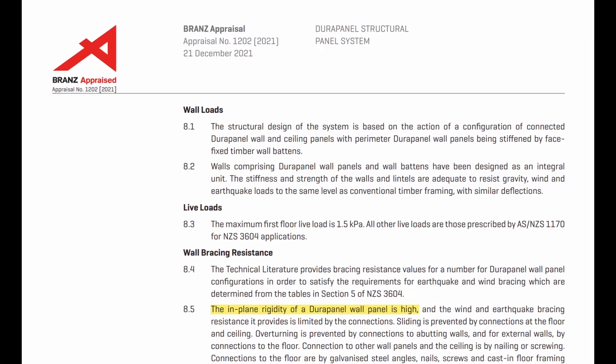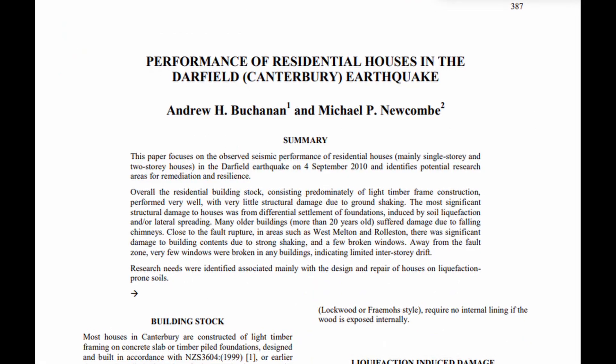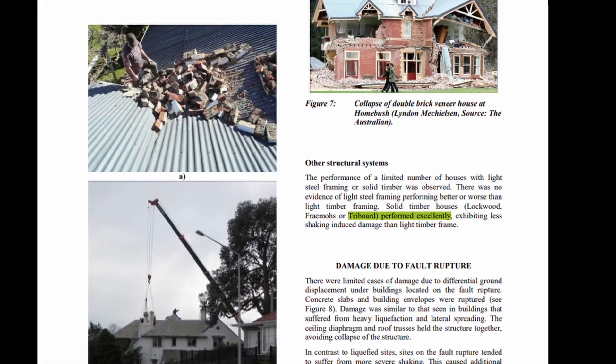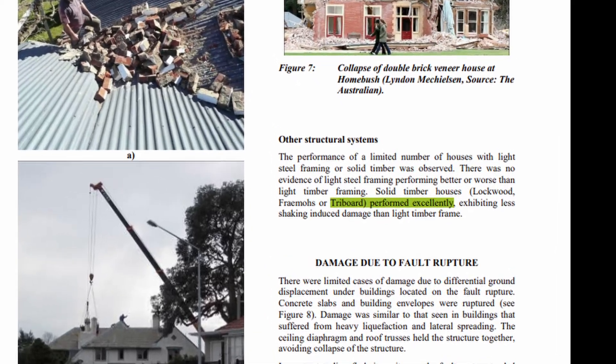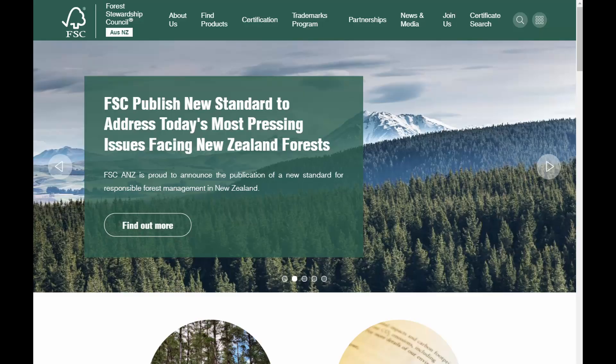Triboard makes for a really rigid and strong enclosure. In fact, earthquake and wind load resistance is listed as very high in the brand's testing assessment. A 2010 post-earthquake investigation done by the University of Canterbury found that Triboard homes performed excellently relative to other building types in the Christchurch fault rupture zone. And it's worth noting that the timber itself is from New Zealand domestic forests with Forestry Stewardship Council oversight. So the Triboard system is fast, convenient, and real-world tested tough.